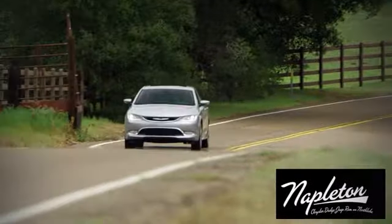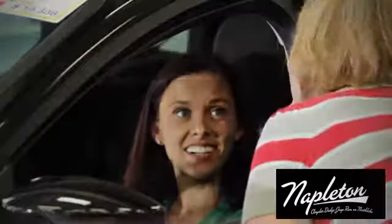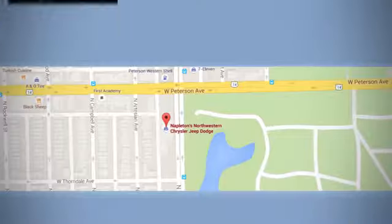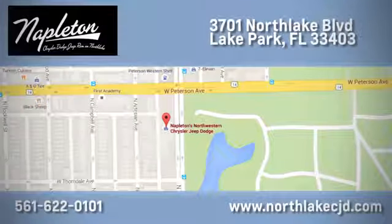The time is now — see it for yourself today. At Napleton's North Lake Chrysler Dodge Jeep Ram, we know our job isn't finished until you're completely satisfied. We're located at 3701 North Lake Boulevard in Lake Park.